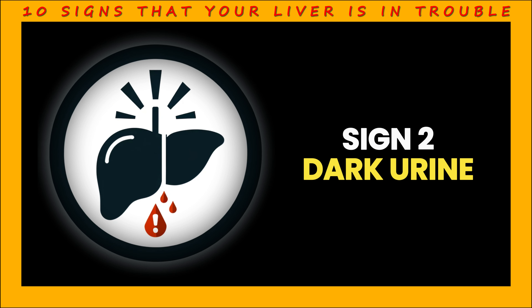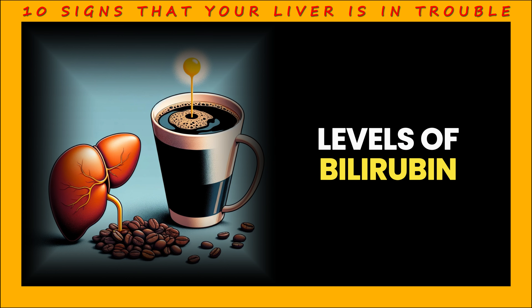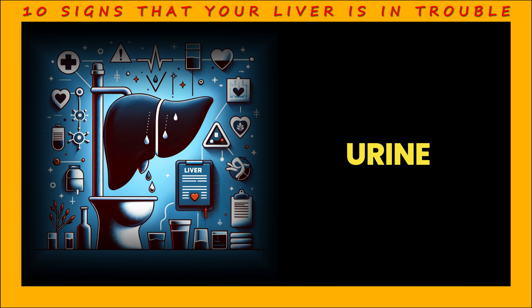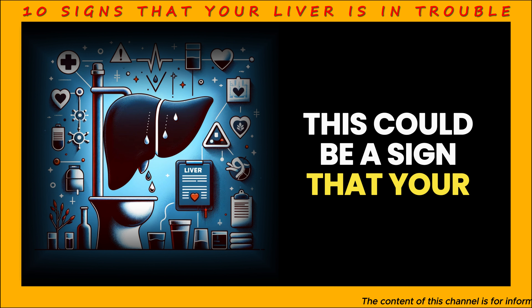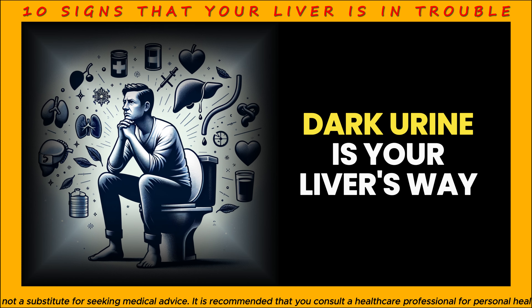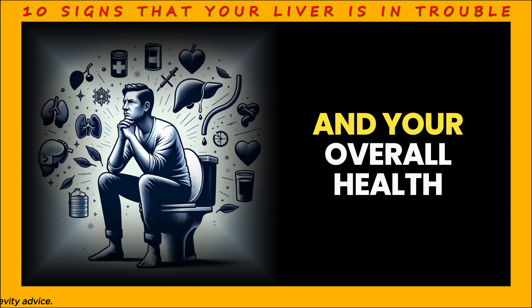Sign 2: Dark urine. Urine that is as dark as your morning coffee is a sign that your liver is saying, I need help. Dark urine is a sign of high levels of bilirubin, as in jaundice. This means that your liver is not filtering and excreting bilirubin properly, and it is getting into your urine. If you notice a marked darkening of the color of your urine, this could be a sign that your liver is not healthy. Dark urine is your liver's way of saying, I'm a bit overworked, I need your attention.